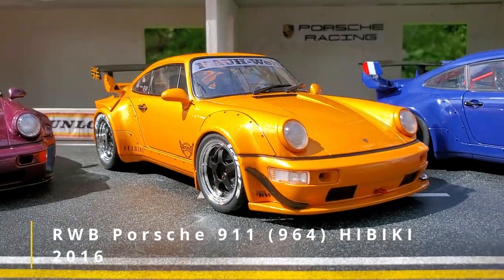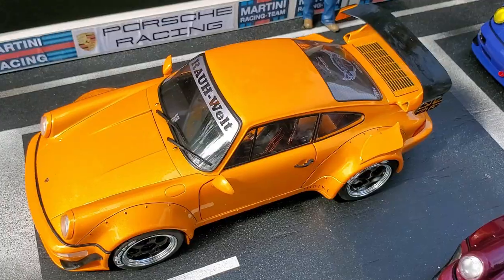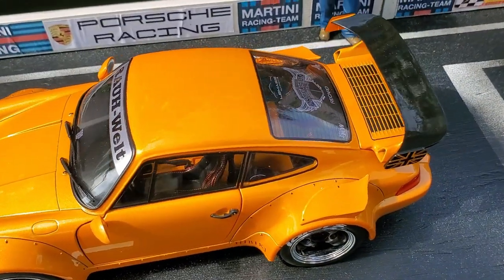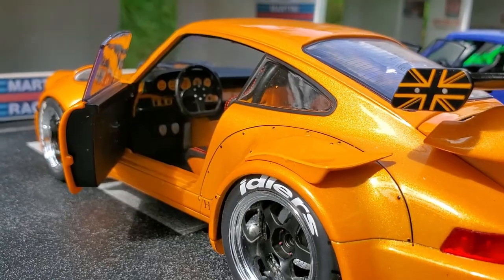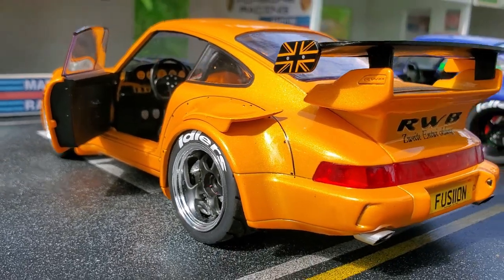The second one is also my second favorite of the bunch. It's the 2016 Hibiki Edition. The metallic orange paint is absolutely flawless. I love this car.